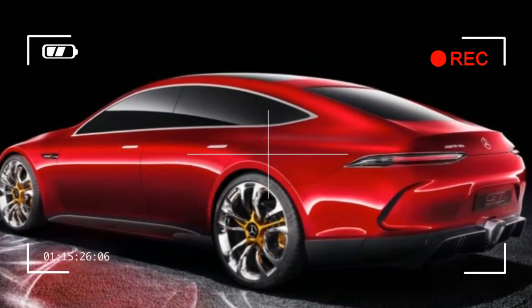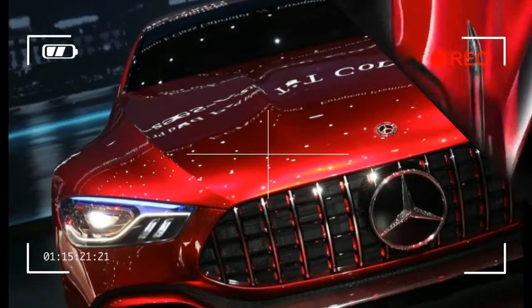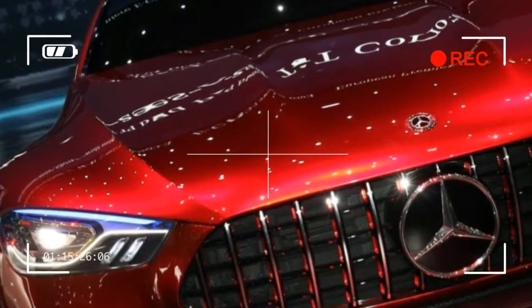Mercedes-AMG says this car is just the first of what will be a long line of future models. We hope they're all this tantalizing.